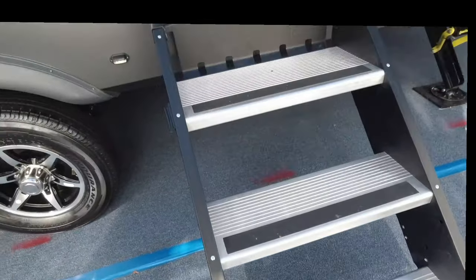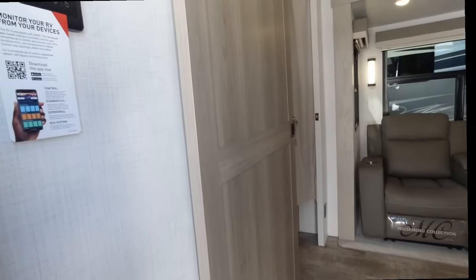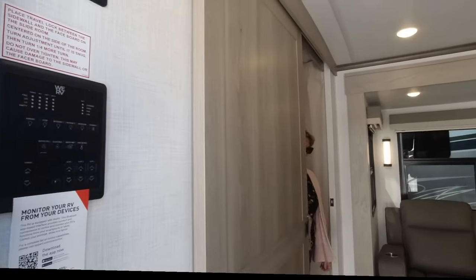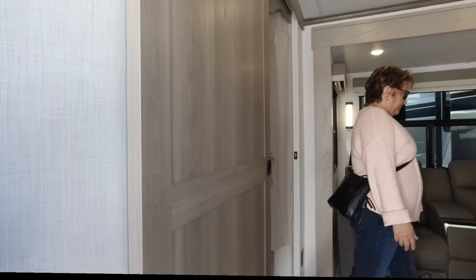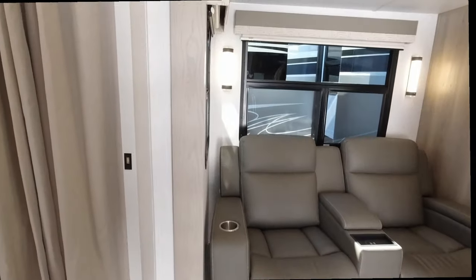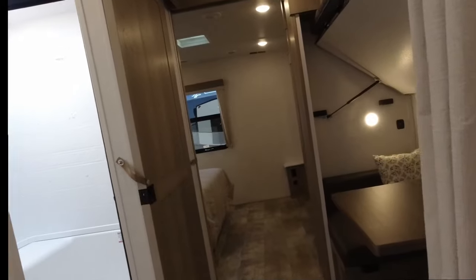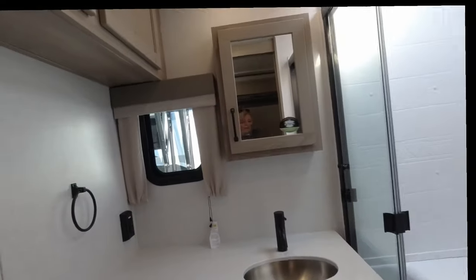These Moride steps are incredible. When you first come in they do have a sliding door there, which probably separates off the bed. You come into the living room and I'm going to take you right back here first. Let's start in the bathroom.